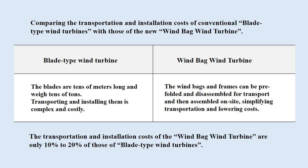Let's also compare the transportation and installation costs. The blades of blade-type wind turbines are tens of meters long and weigh tens of tons, making transporting and installing them complex and costly. The windbags and frames of the windbag wind turbine can be pre-folded and disassembled for transport and then assembled on-site, simplifying transportation and lowering costs. In summary, the transportation and installation costs of the windbag wind turbine are only 10% to 20% of those of blade-type wind turbines.